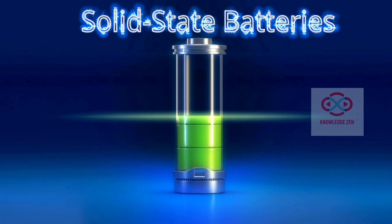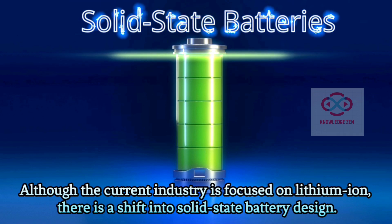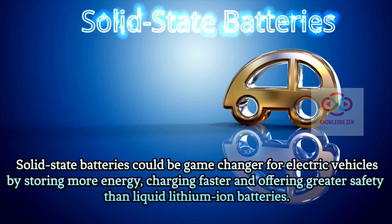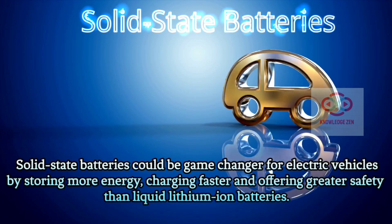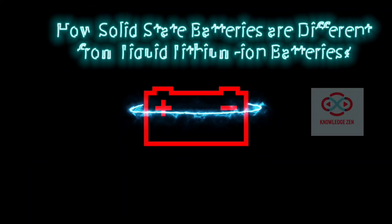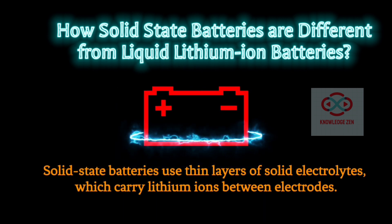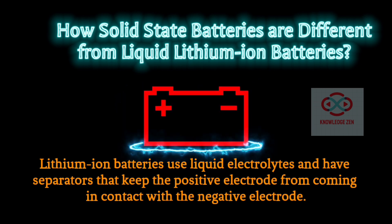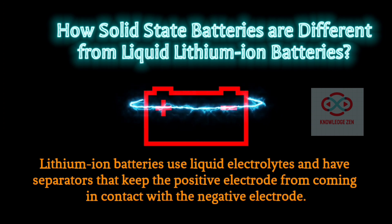Solid State Batteries: Although the current industry is focused on lithium-ion, there is a shift into solid state battery design. Solid state batteries could be a game-changer for electric vehicles, by storing more energy, charging faster, and offering greater safety than liquid lithium-ion batteries. Solid state batteries use thin layers of solid electrolytes which carry lithium-ions between electrodes, whereas lithium-ion batteries use liquid electrolytes and have separators that keep the positive electrode from coming in contact with the negative electrode.